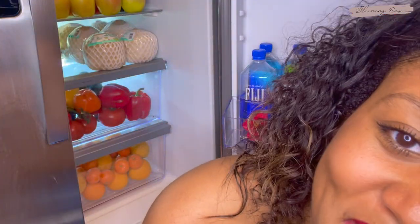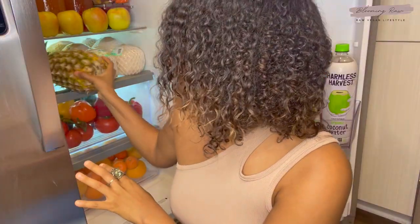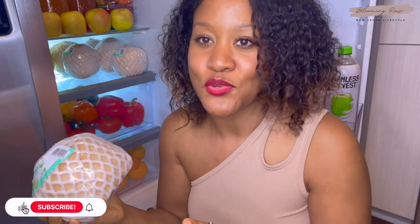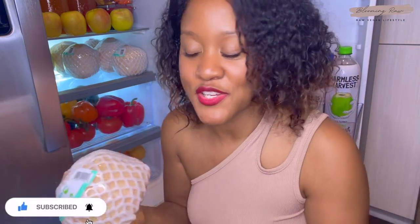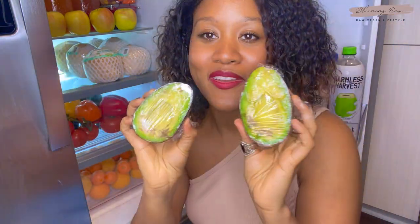On the next shelf — I'm literally sitting on the ground because my phone is about to die — I have some pineapple. Pineapple is one of my favorite fruits, probably top five. I don't typically keep it in the refrigerator but I'm about to juice it tomorrow and I love my juices to be super cold. I also have some fresh young coconut water — I love it first thing in the morning. It's so hydrating, super refreshing, and has so many beneficial electrolytes to remineralize and re-energize your body. I have about six of those in there.